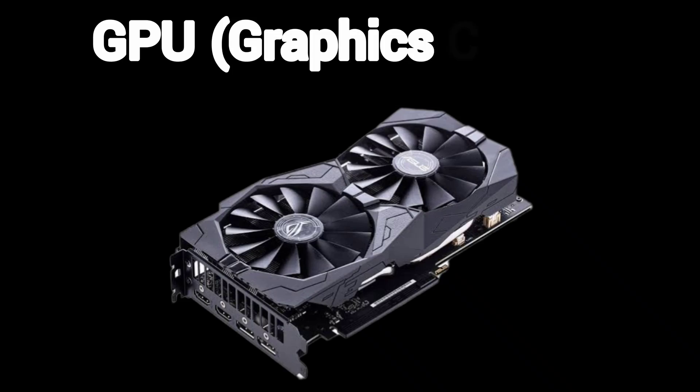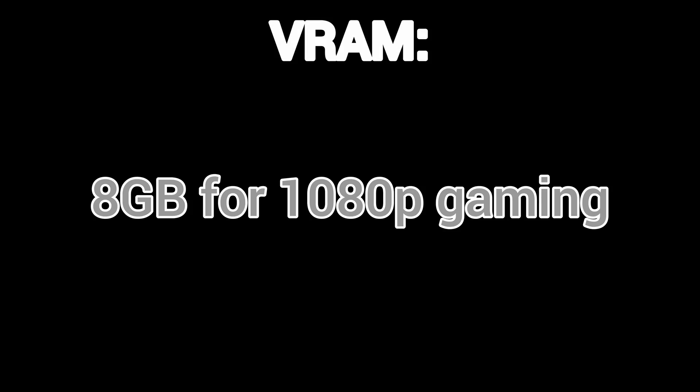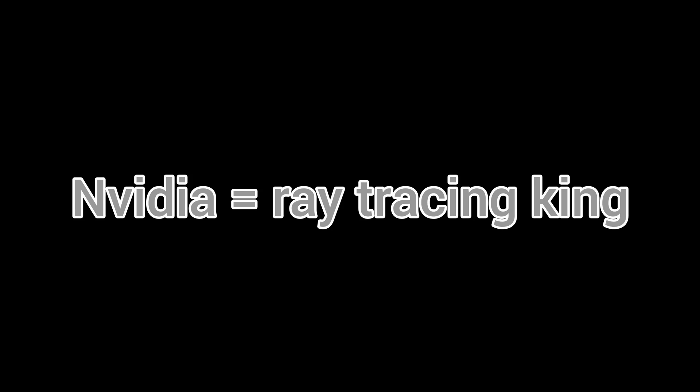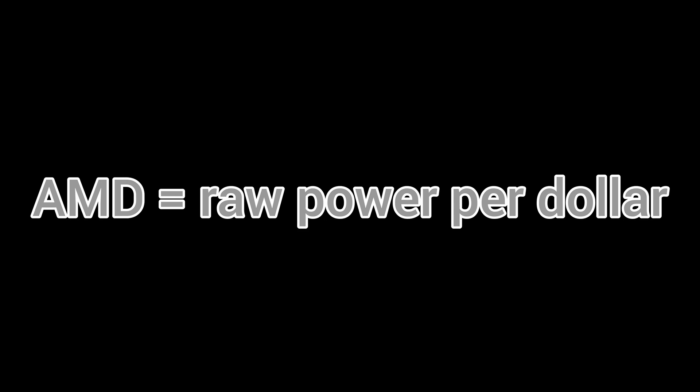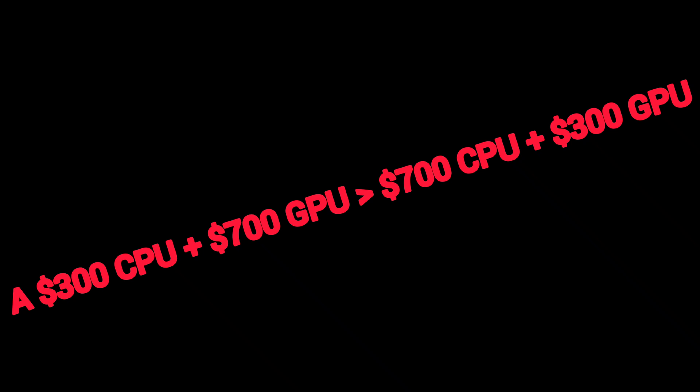GPU — graphics card. This bad boy makes pixels pretty: gaming, 3D modeling, Netflix binges. For VRAM: 8 gigabytes for 1080p gaming, 12 gigabytes plus for 4K or AI work. NVIDIA equals ray tracing king; AMD equals raw power per dollar. Golden rule: spend more on your GPU than your CPU for gaming — a $300 CPU plus $700 GPU beats a $700 CPU plus $300 GPU.